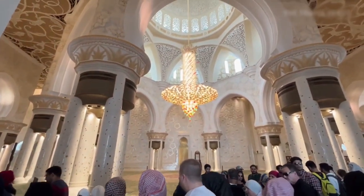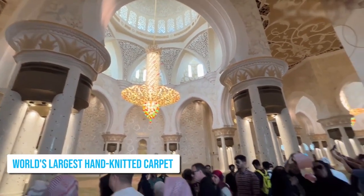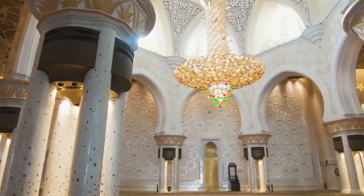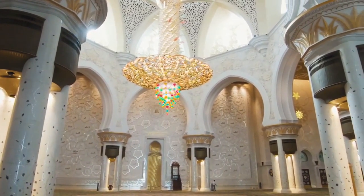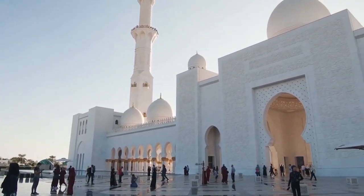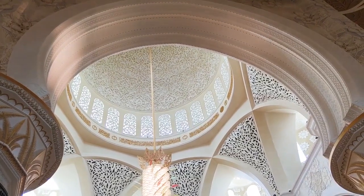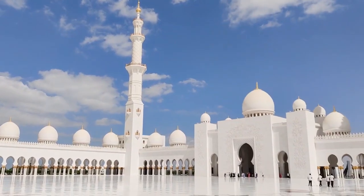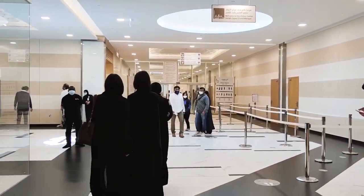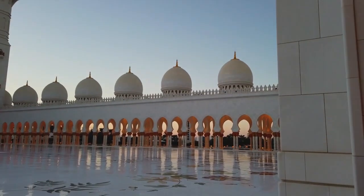Inside the mosque, visitors can marvel at the world's largest hand-knitted carpet made by over 1,200 artisans, and chandeliers resembling upturned palm trees created using Swarovski crystals. Guided tours offer insights into the meticulous engineering and historical significance. Remember to dress modestly and check the opening times before you go!